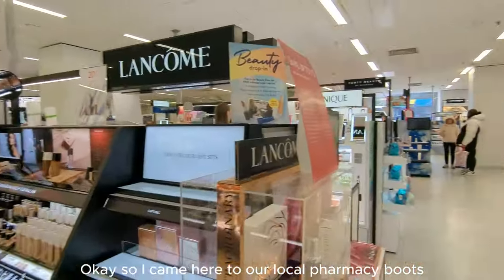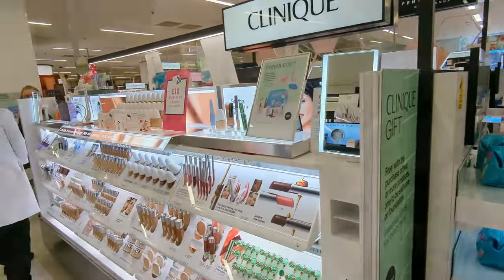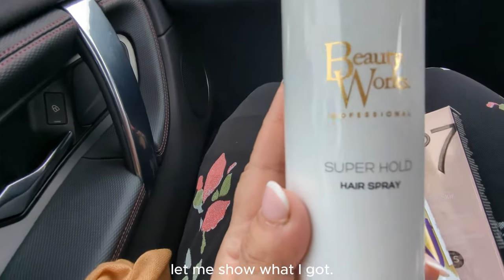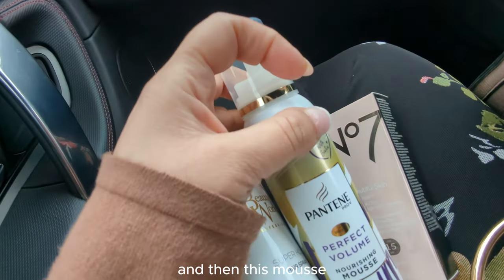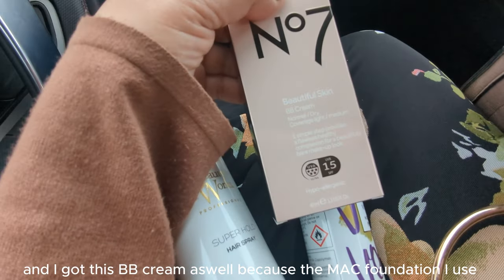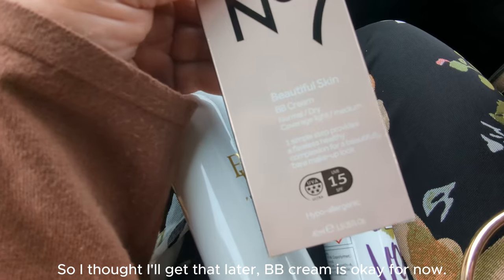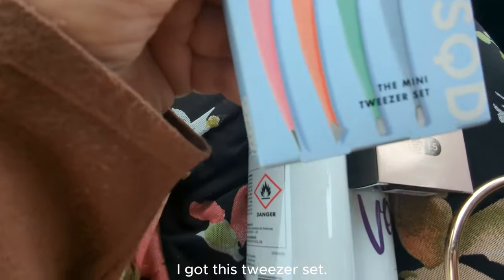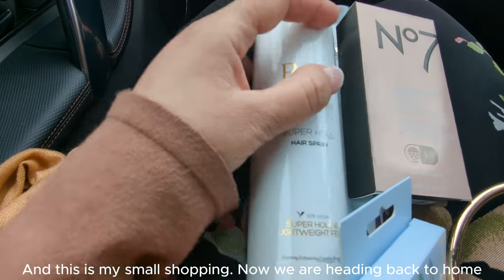I'm going to charge my phone here. I have to do some makeup and some things. While I am waiting for my husband, I have to show you what I have done. My hairspray was finished, and my mousse was finished. I have used BB cream and MAC for foundation. So I just thought I will go to MAC and get some. I have done one shopping and now we will go to the store.